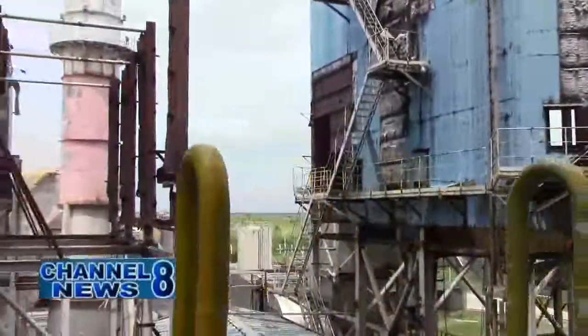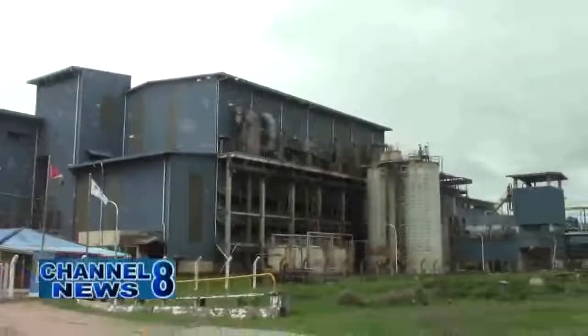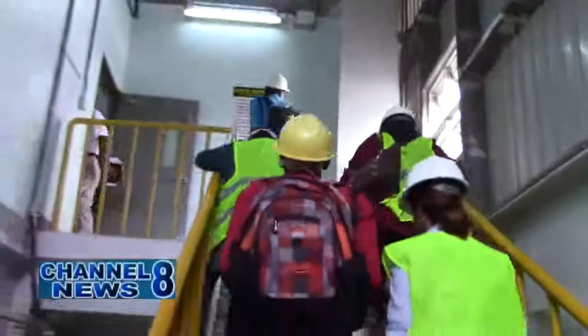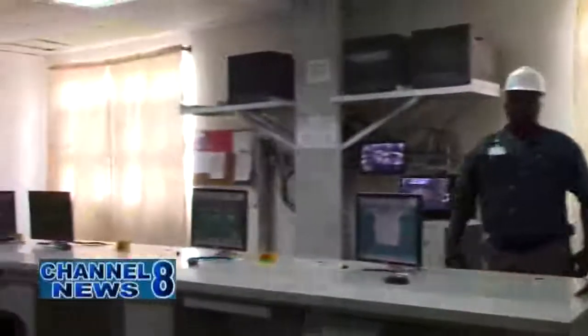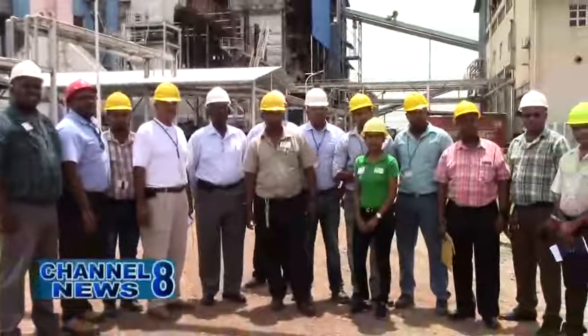Due to the closure and privatization of these estates, the Skeldan Energy Inc. has been using an alternative fuel source which comprises mainly of wood chips. Last Tuesday, the chairman of SEI, Mr. Lloyd Rose, gave media representatives of Region 6 a tour of the company, during which a team of workers explained the process by which electrical energy is produced.